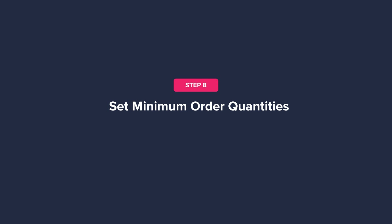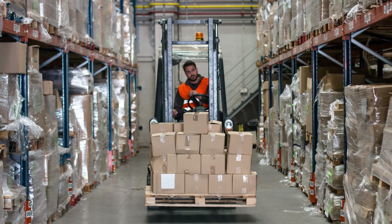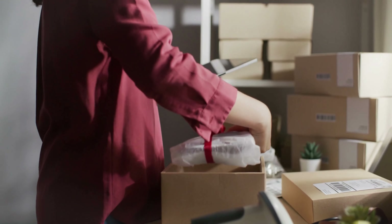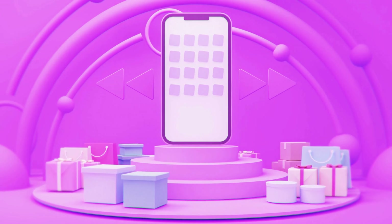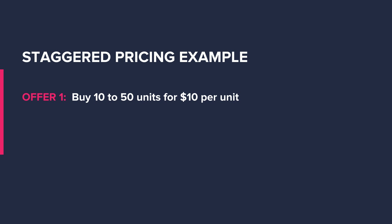Step eight: set minimum order quantities. Wholesale businesses tend to turn over a lot of products to make a decent profit. If you spend time selling products one by one at wholesale prices, you'll struggle to make any money. To make sure an order is worth it, you can set minimum order quantities so a buyer must order a certain amount to be eligible to purchase. However, if you sell on an open marketplace like eBay, minimum order quantities can stop consumers from purchasing your goods. So you can use staggered pricing — for example, 10 to 50 units at $10 per unit, and if a buyer orders over 50 units, they qualify for $9 per unit pricing.